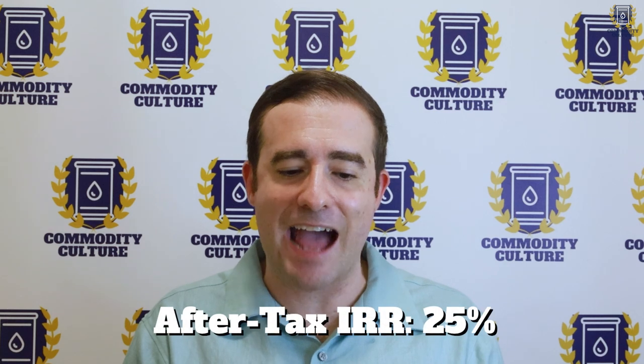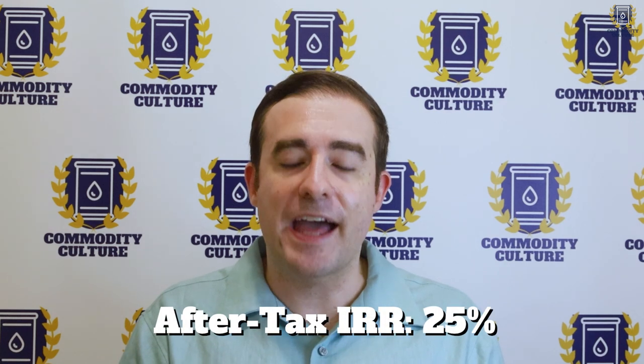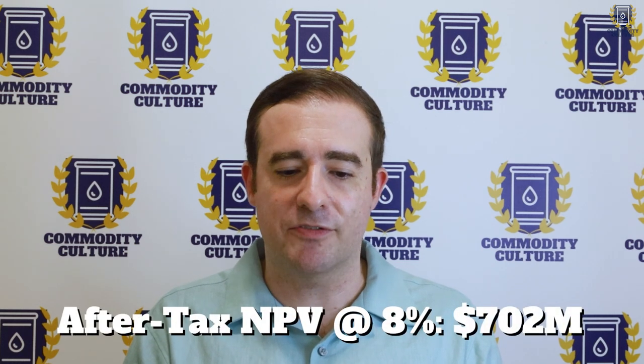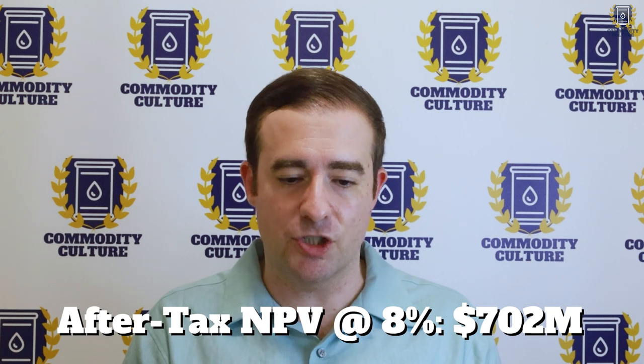The internal rate of return is 25% — that's an after-tax number. It's not great compared to some of the other projects we've looked at, but it's certainly a profitable project. It has a net present value at an 8% discount rate of $702 million. So the economics for this project are fairly robust. If you want to learn about what internal rate of return and net present value is, there are a number of videos on YouTube that can help you out with that.